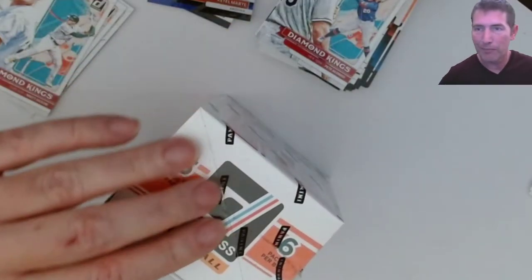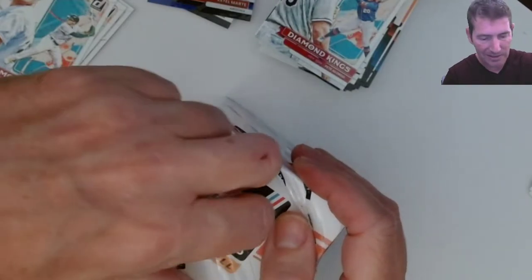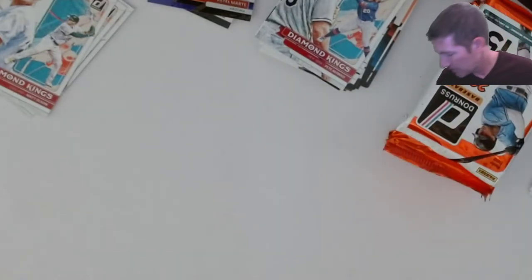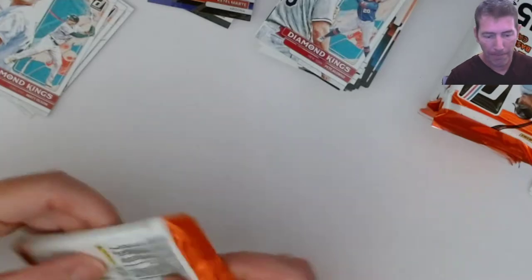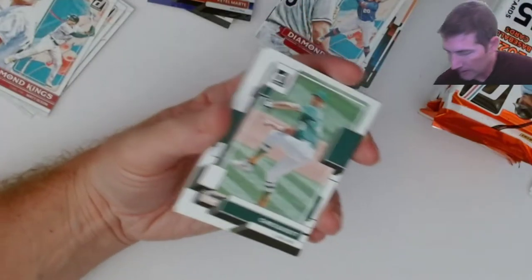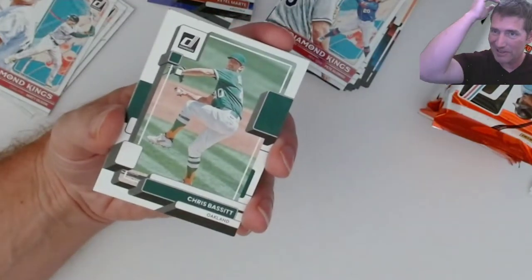Two series I like in baseball right now - Bowman and this Donruss stuff. There are so many hits in this. Just from watching those case breaks, hits all over the place. I didn't know how the retail was going to come through. I do know the blasters are the best bang for the buck. I'm still going to try a couple megas and a few hangers, but not too many hangers. I was thinking about getting a hobby box but after watching those two breaks I kind of backed off.